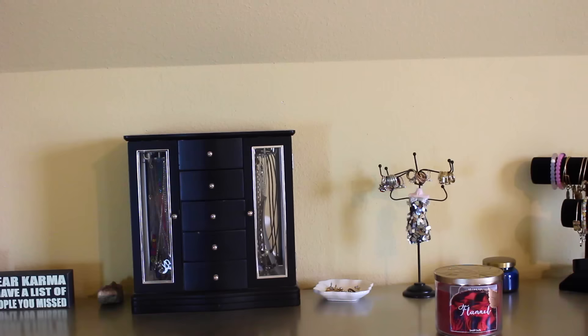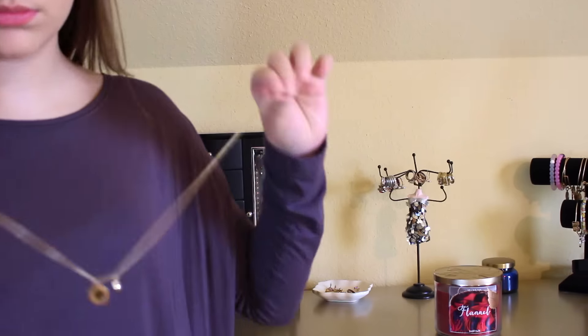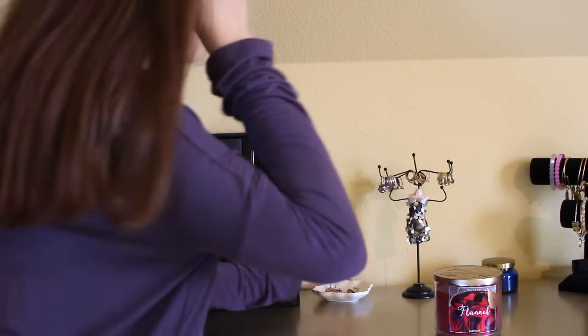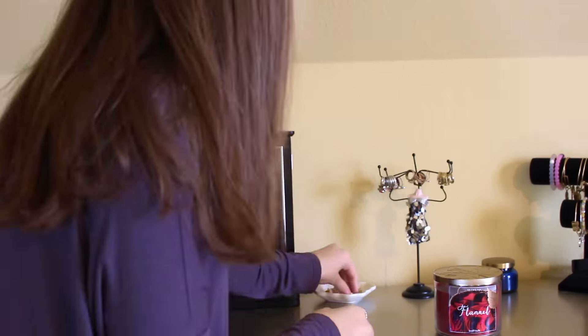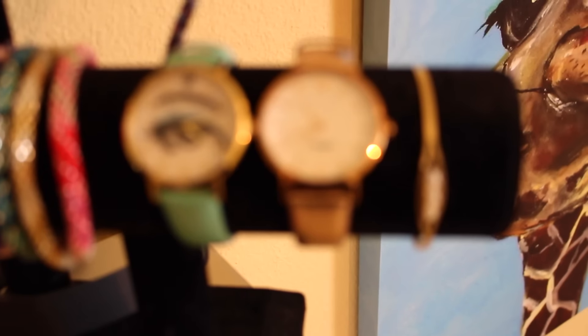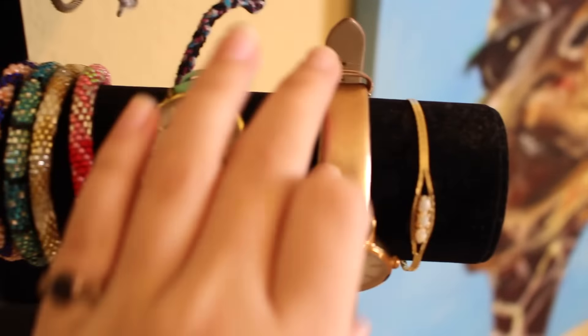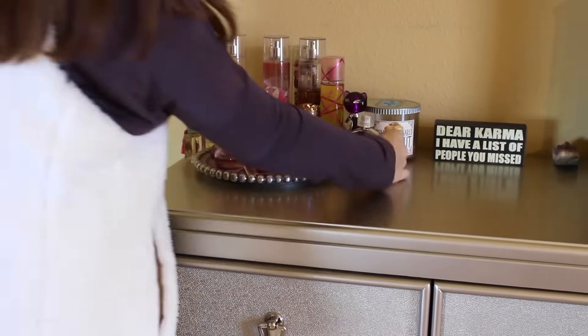After I'm done with my makeup I go straight into straightening my hair with my Chi. I usually say hi to my dog because I love her so much. Then after I turn my straightener off I put my jewelry on, and after that I put my perfume on — today I'm wearing Coco Chanel, just in case you're wondering.